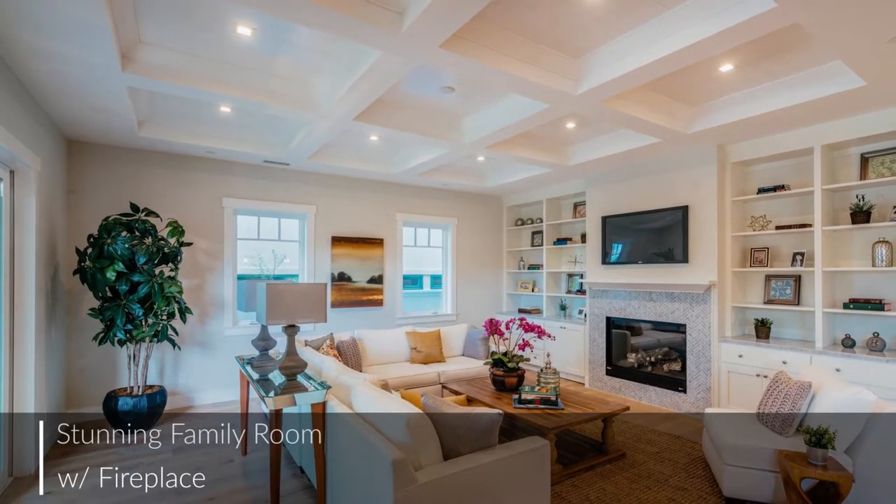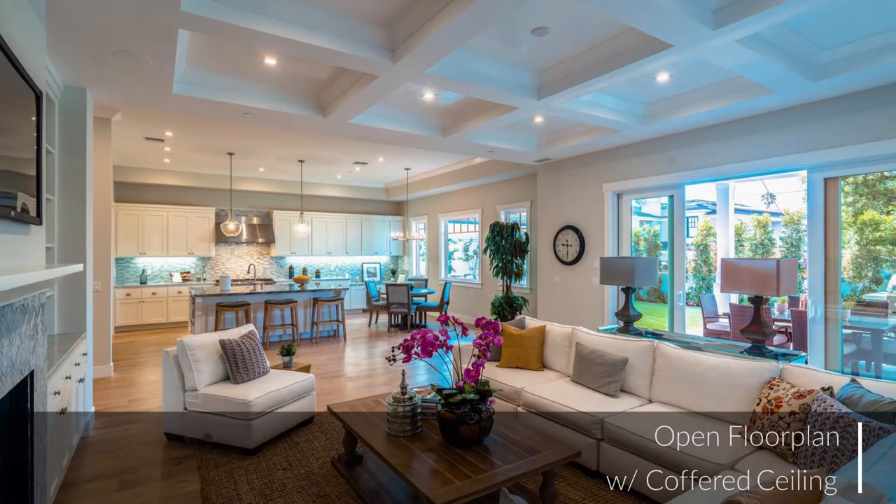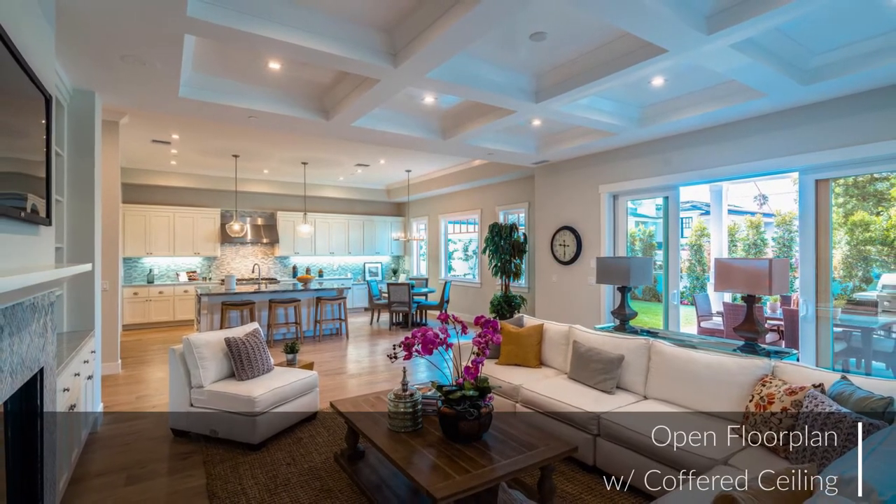This stunning family room boasts a fireplace, a coffered ceiling, and an open floor plan that flows into the kitchen and dining area.